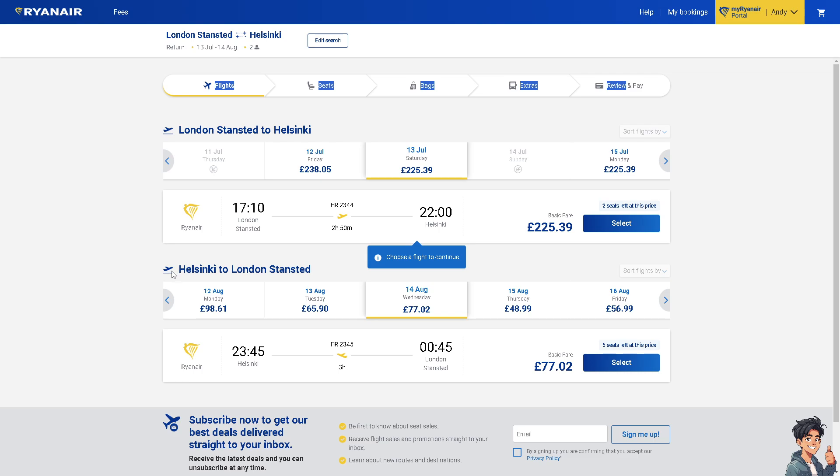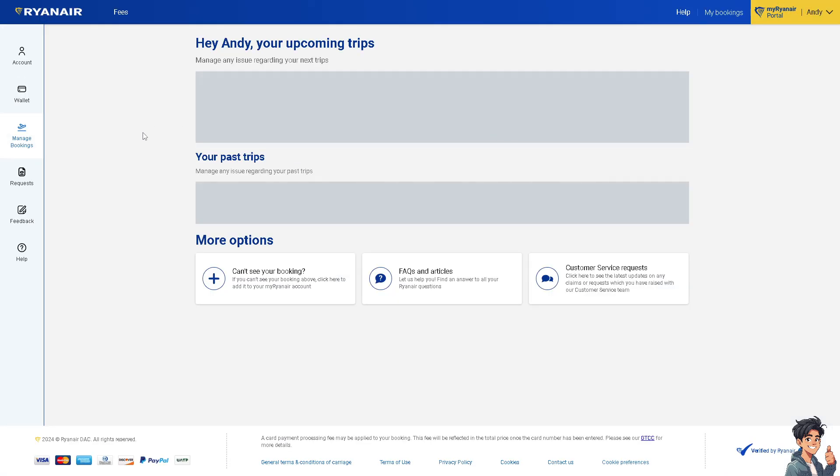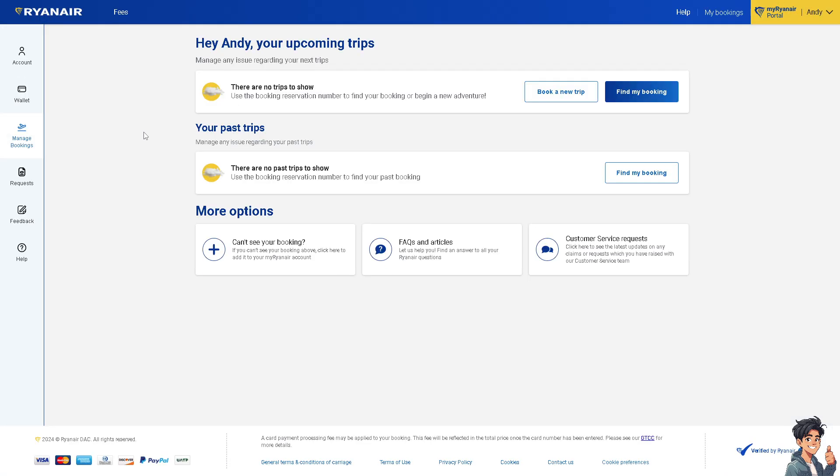If you already booked your flight but need to find the flight number, you can log into your Ryanair account and click on Manage Bookings or My Bookings. From there, go to the My Trips section where you can view your booking details. The flight number will be listed alongside other flight information.